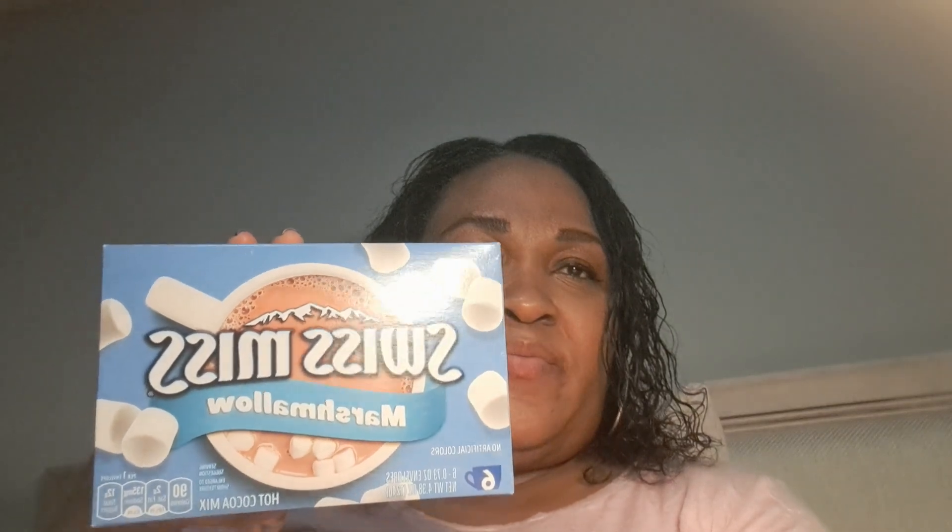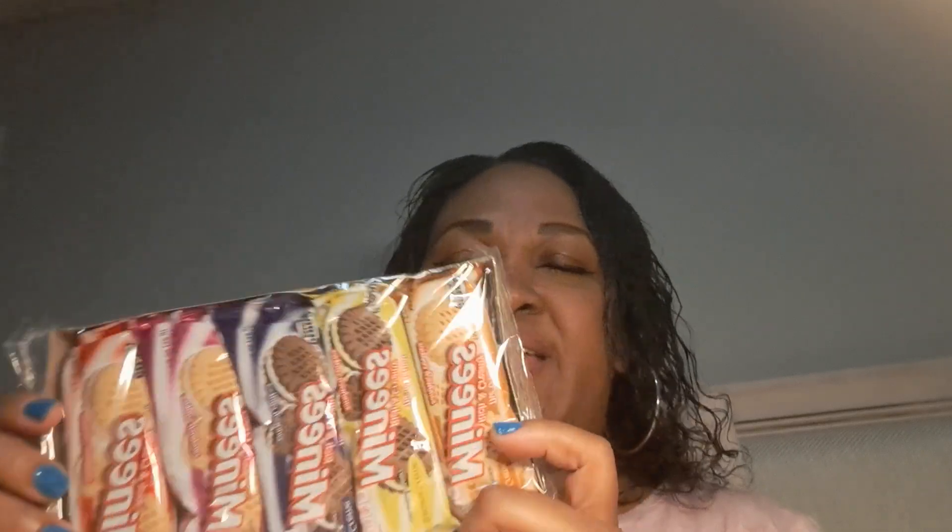First bag of food goodies for the weekend. I picked up some other stuff, but mostly food. I got the Swiss Miss Marshmallows — it has six in a pack. These are good to have. I got the Mionies, and the Mionies are my favorite. Sometimes they don't have these in the Dollar Store, so when I see them, I will get them.